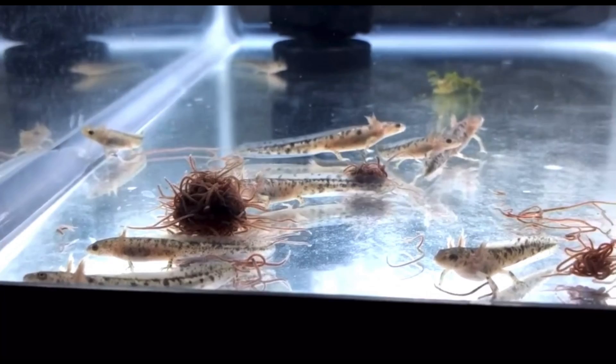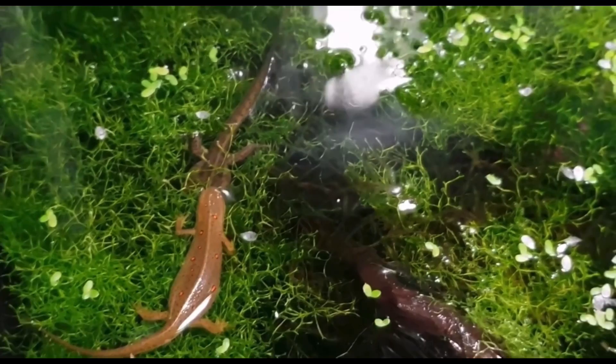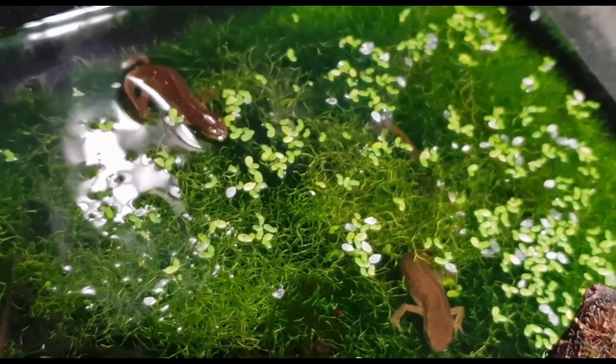The larvae are completely on their own from the moment they hatch. Adult Eastern Newts eat things like worms, insects, and even mosquito larvae. If the pond they are living in dries up, they can go back into being terrestrial in order to find a new pond. They can live for 12 to 15 years in the wild.